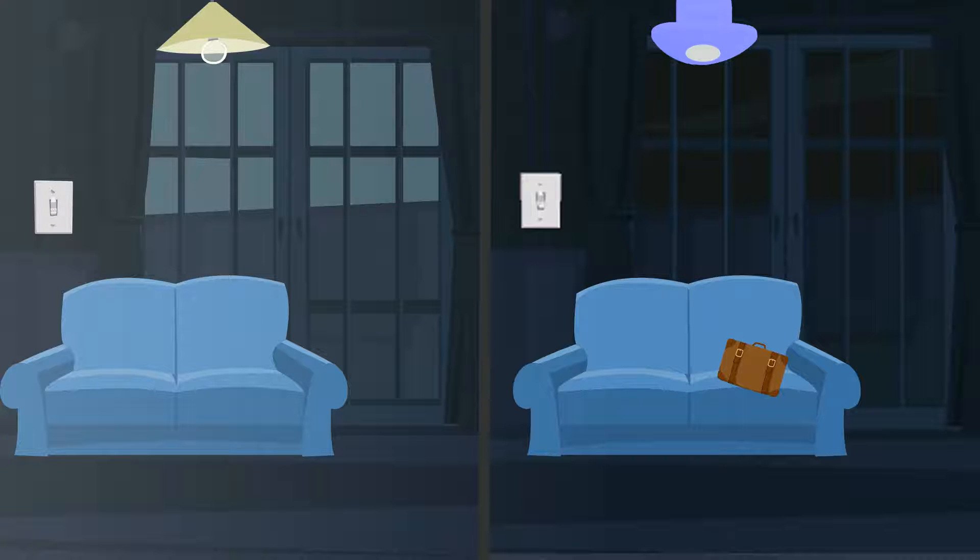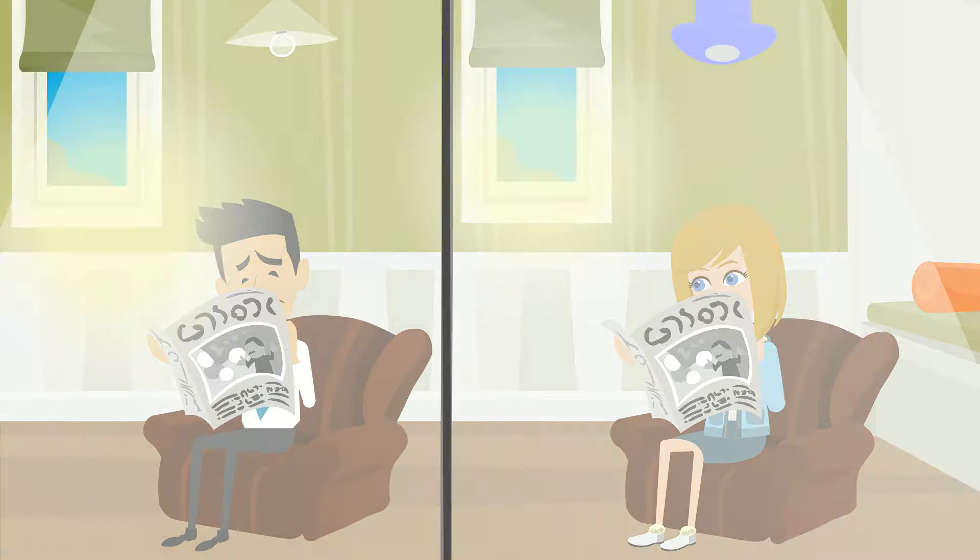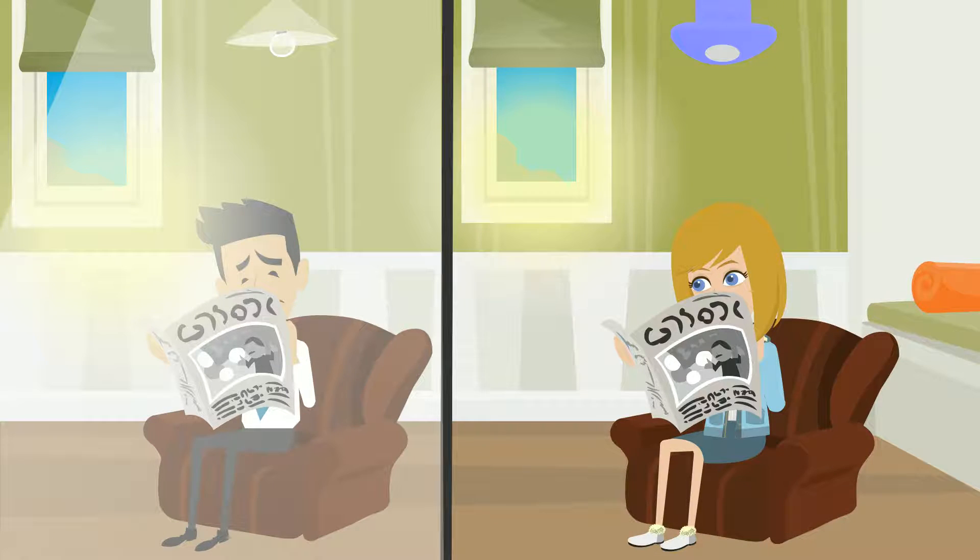Raghu's light is still on, but Tina's light switched off automatically. During the day, when sunlight is available, Raghu's room is well lit, but his lights are still on. Imagine how much electricity bill Raghu will pay. Did you see what happened in Tina's house? Once the sunlight came in, the light turned off automatically.